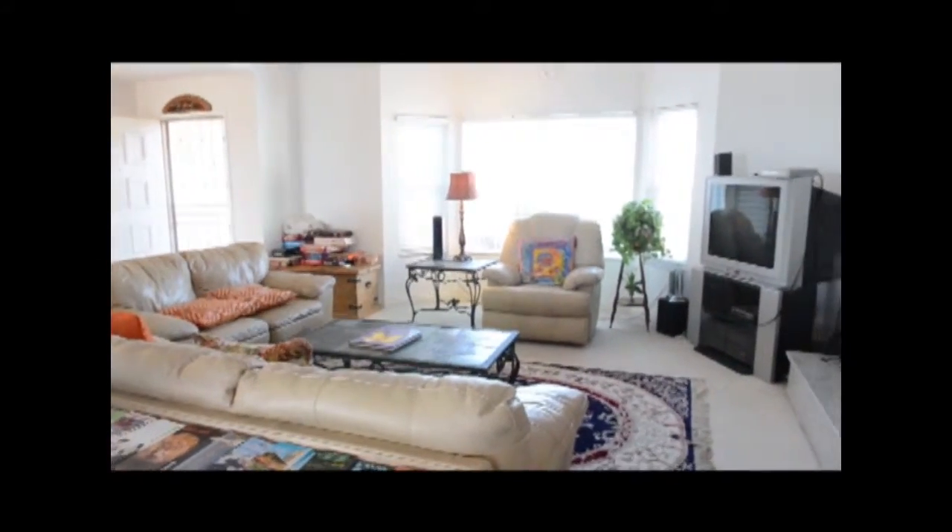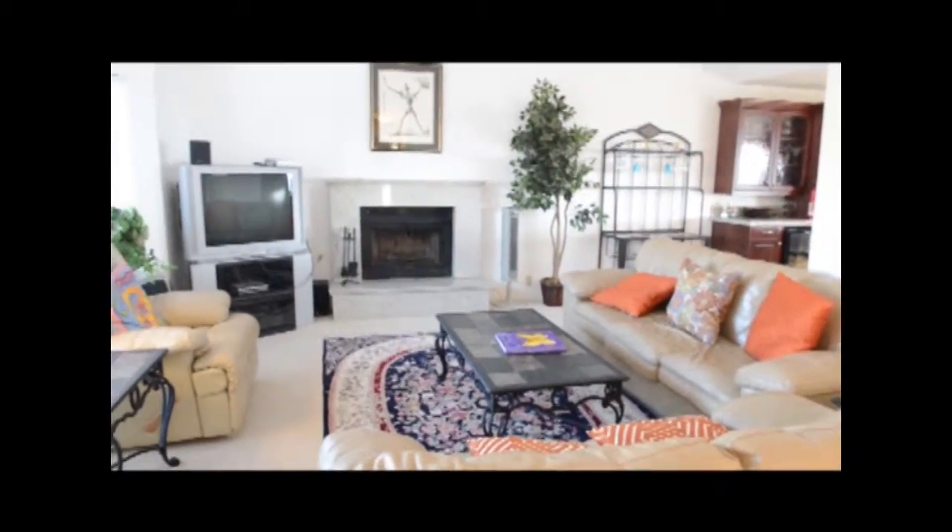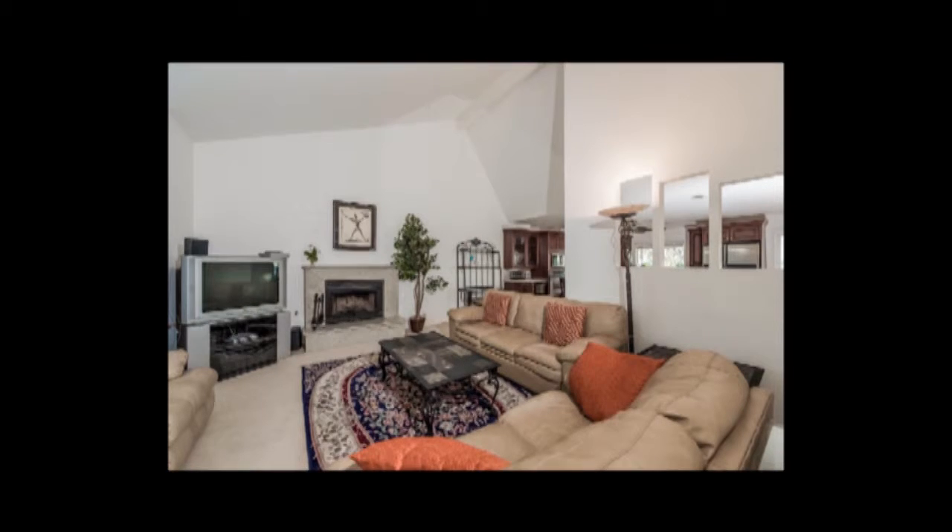Upon entry to this home, you will be entering the main living room area, which includes a television, DVD player, fireplace, and seating for six. This couch turns into a queen size bed for those extra guests or the kiddos.